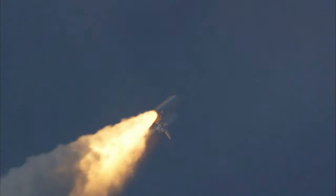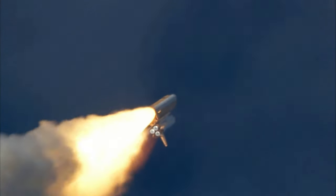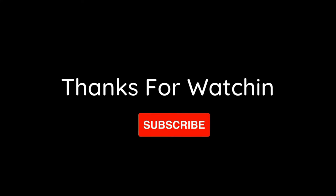The three liquid fuel main engines now throttling back to 72 percent of rated performance, going into the bucket, reducing the stress on the shuttle as it breaks through the sound barrier.